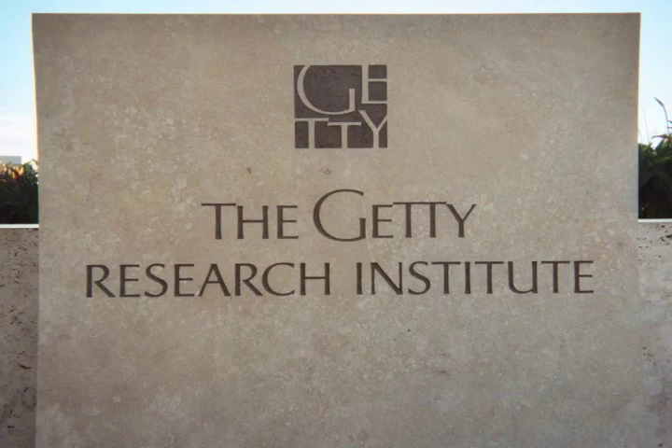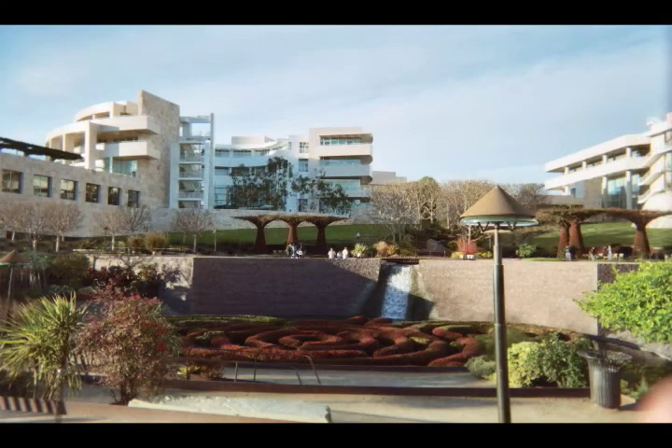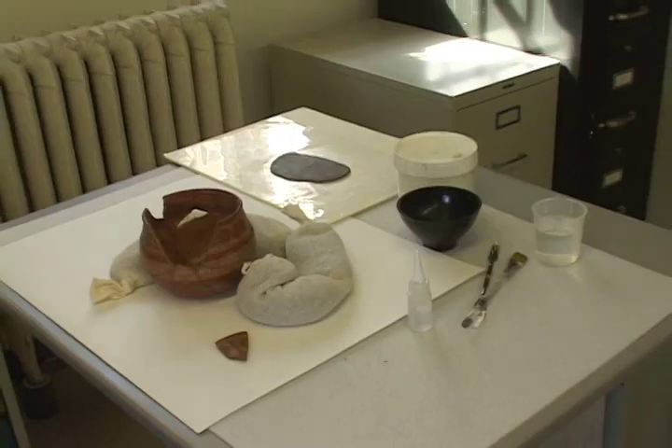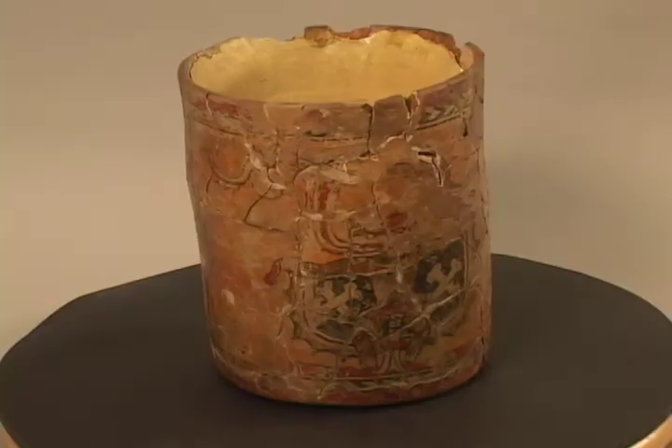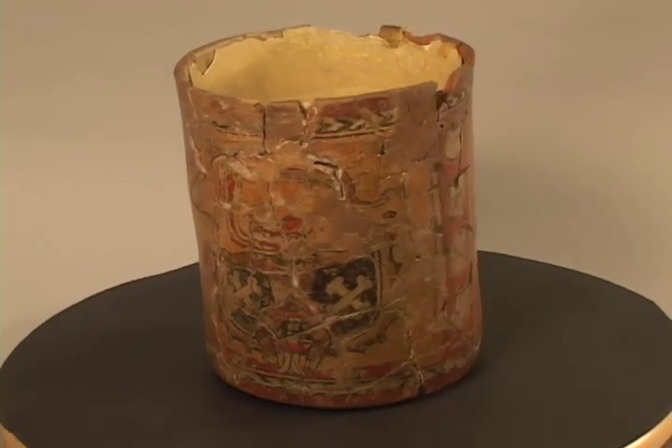Through the generosity of the Getty Foundation Trust, this collection has been conserved using contemporary techniques and materials that, for some of them, replaced the original conservation done in the field.